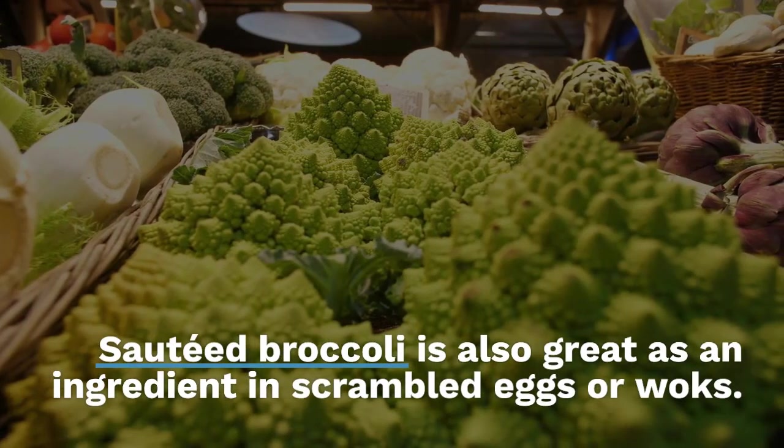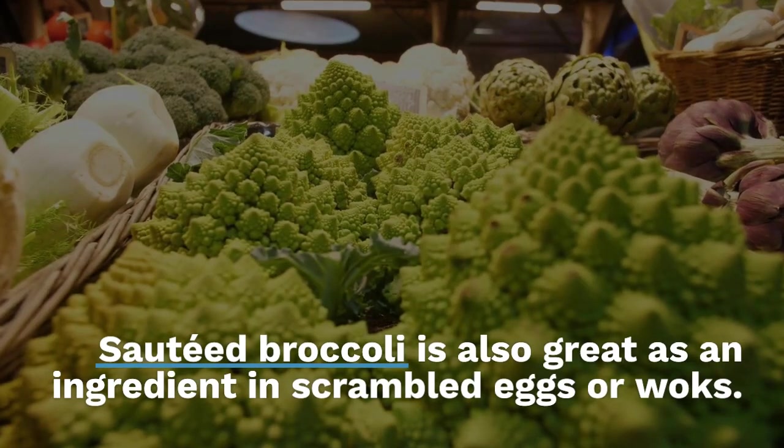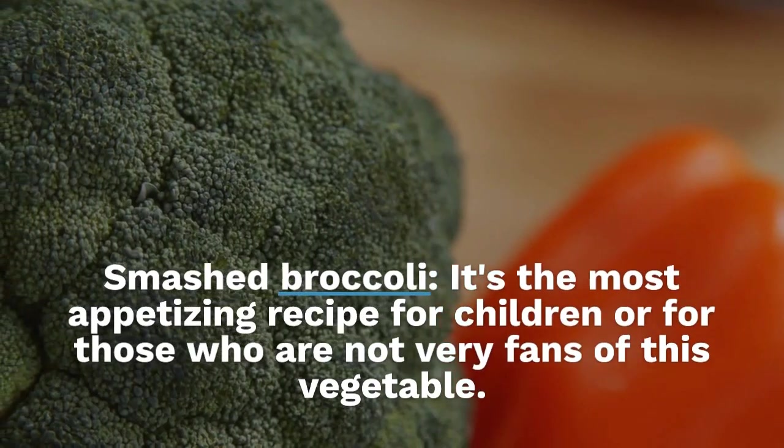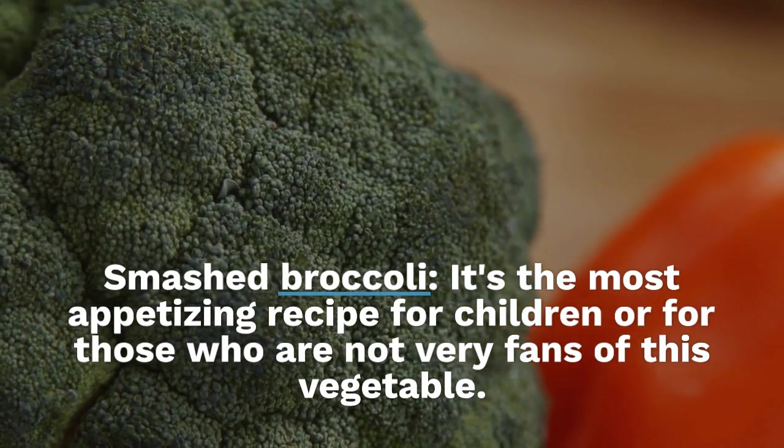Smashed broccoli: it's the most appetizing recipe for children or for those who are not big fans of this vegetable. After a brief cooking, just add a little bechamel, grated cheese, and put it in the oven — yum.